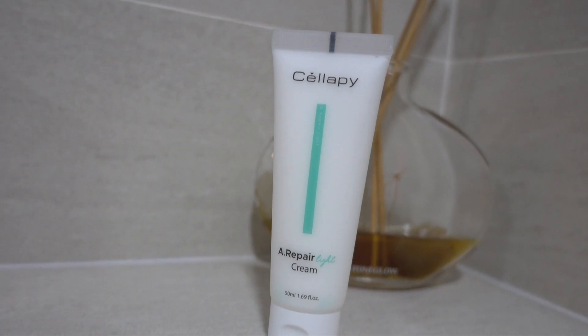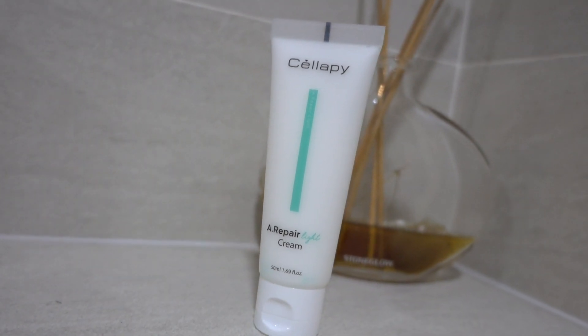Another option for those who don't have troubled or oily skin like me is the Celope A Repair Light Cream — another moisturiser they have. A lot of you always ask if the product is good for sensitive skin, and this moisturiser is especially good for sensitive skin. It helps you lock in moisture, strengthen your skin barrier, and it's not only a moisturiser — it also targets different skin problems and helps soothe your skin.